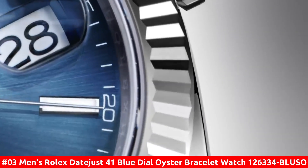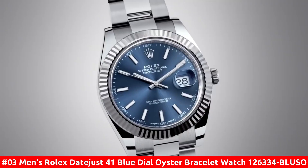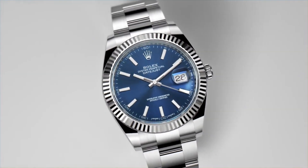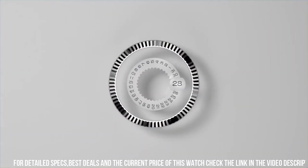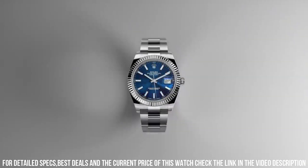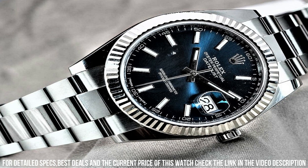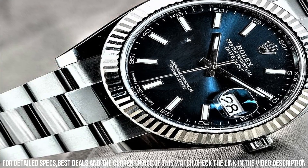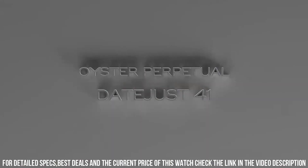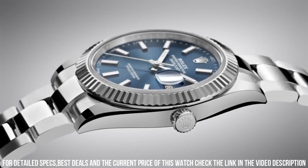Number 3: Men's Rolex Datejust 41 Blue Dial Oyster Bracelet Watch 126334-BLUSO. Stainless steel case with a stainless steel Rolex Oyster Bracelet. Fixed fluted 18-carat white gold bezel. Black dial with luminous silver-toned hands and index hour markers. Minute markers around the outer rim. Dial type: analog. Luminescent hands and markers. Date display at the 3 o'clock position. Rolex caliber 3235 automatic movement with a 70-hour power reserve. Scratch-resistant sapphire crystal.